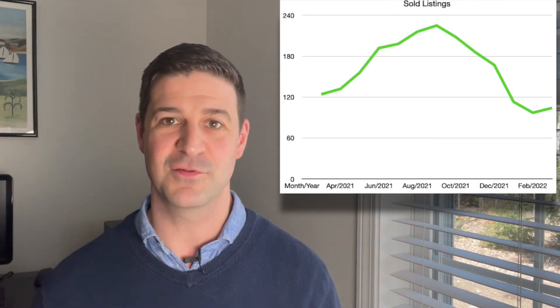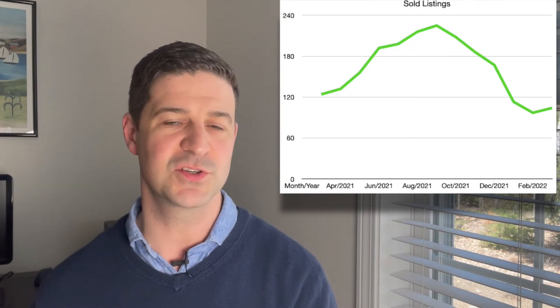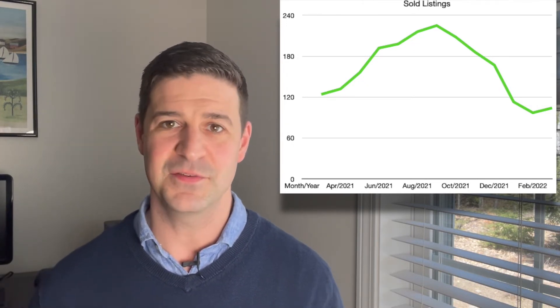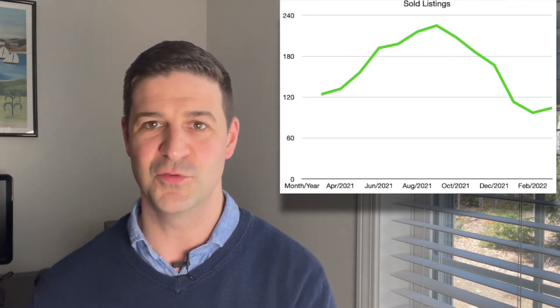Definitely an uptick from last month — headed up a little bit. But if we look at a year ago, it was 124 listings, so not quite as many as we sold in March of 2021, but definitely a good trend. We're moving up. Homes are definitely still moving, and that's something we expect as we move into the spring market.